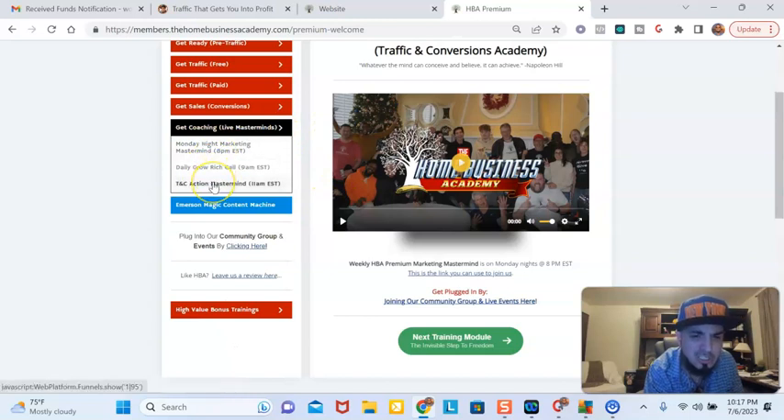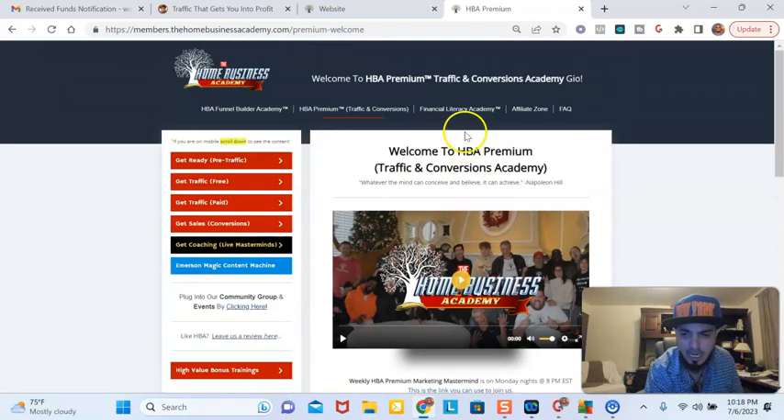Then we have the daily hands-on coaching calls — traffic and conversions daily hands-on coaching where you can watch over the shoulder and learn marketing every single day, Monday through Friday, and ask questions at the end. We have the daily grow rich call, which is in the morning at 9 a.m. Eastern time, which helps you get your mind right — it's something that you call in by phone. And then we have the Monday night mastermind calls, once a week, where we bring somebody out who's making money — they could be brand new or very experienced in marketing. They share their strategies and you could ask questions.